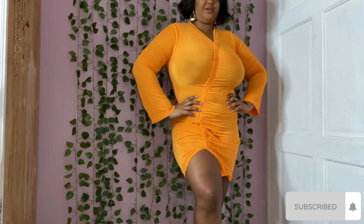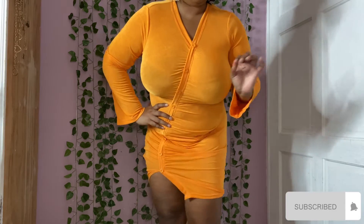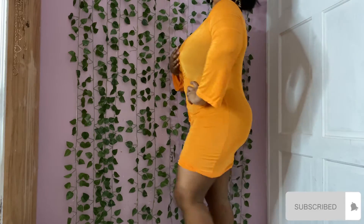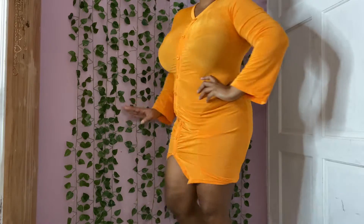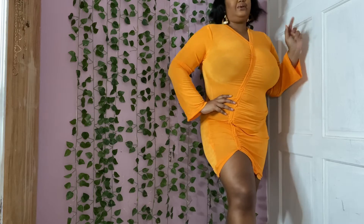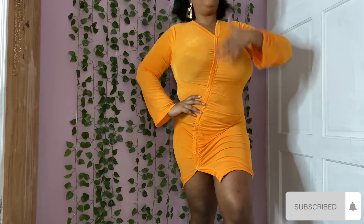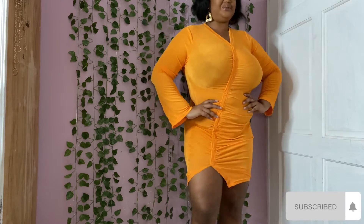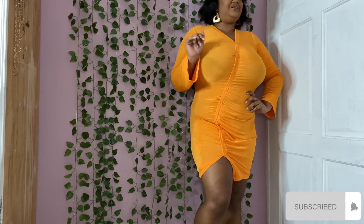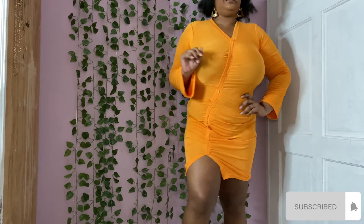Last but not least, the neon orange button front rouge bodycon dress. This is very pretty and quite a statement piece - I love it. The color is popping and I love how they keep putting this slit by the leg. This would look absolutely perfect with a nice pop of color on top. It is a little see-through so you have to be careful with your undergarments, but it's not that bad.